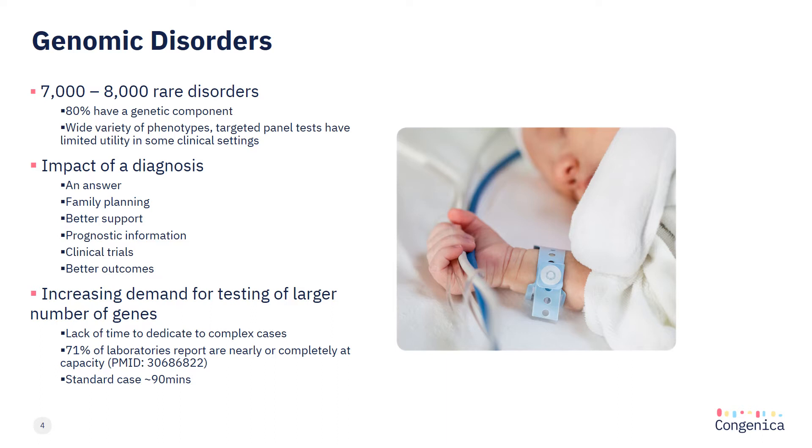As testing demand increases, driven by greater accessibility and reducing costs, we are encountering more complex cases in which a genetic disorder has not been confidently identified. With increasing access to exome and genome testing, the interpretation of this data is taking longer and longer, as even the most highly skilled and experienced individuals cannot be an expert on every gene they encounter. This is the interpretation challenge we are faced with on a daily basis.